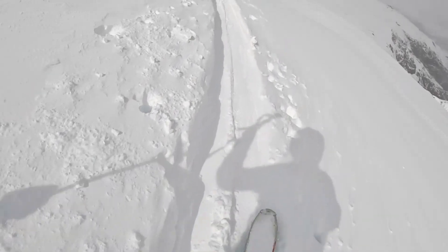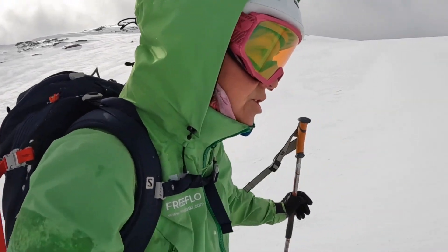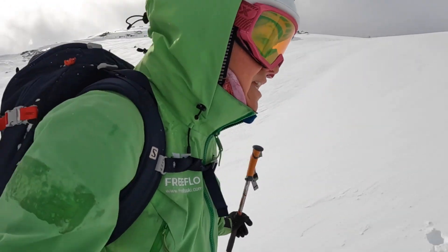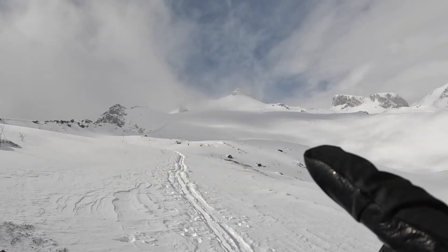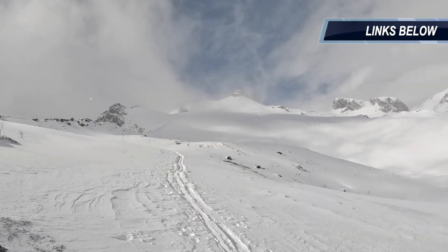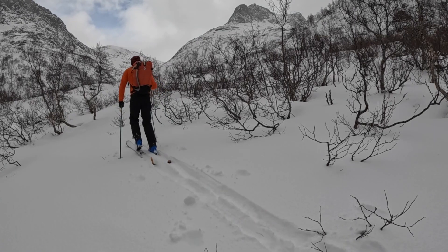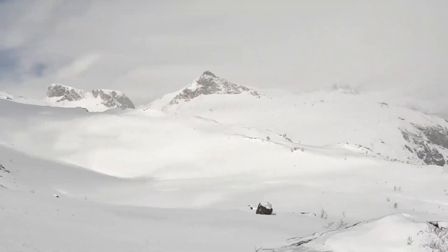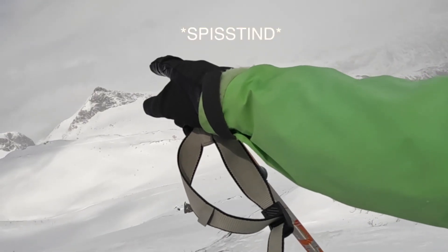Wow, this weather's mad! You go through these graupel snowstorms — can't see a thing, gusts up to 60-70 — and then it becomes clear. This is where we were on day one, skiing Varden. We came up the north side to ski the south side.